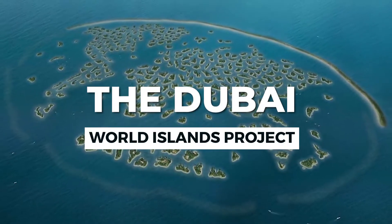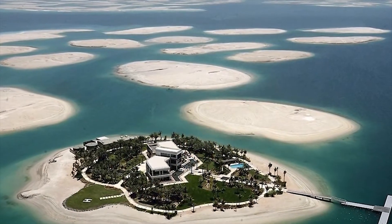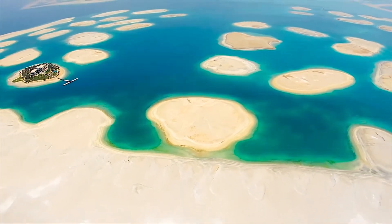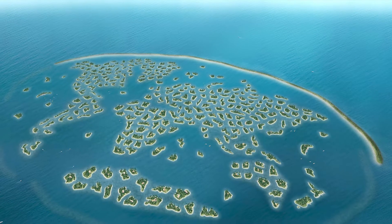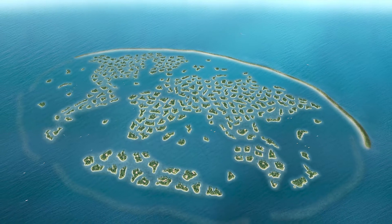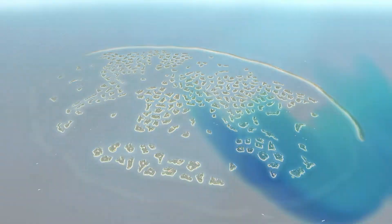The Dubai World Islands Project — construction first began 18 years ago. The project consists of a man-made archipelago of 300 man-made islands that form an image of the world.